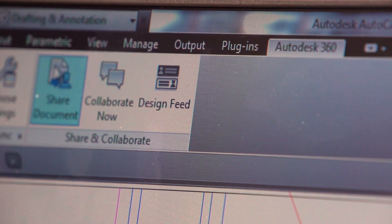Whatever other professional I'm working with who also uses AutoCAD, all of our software works and reads together.